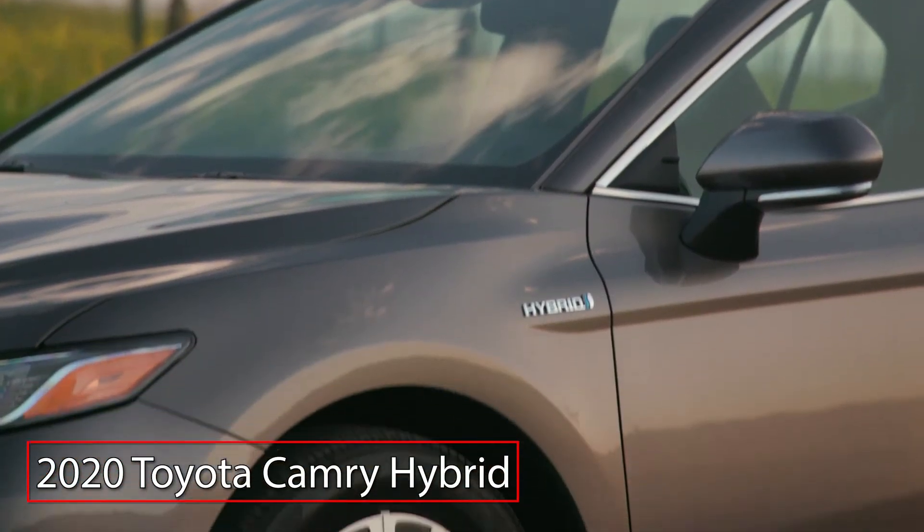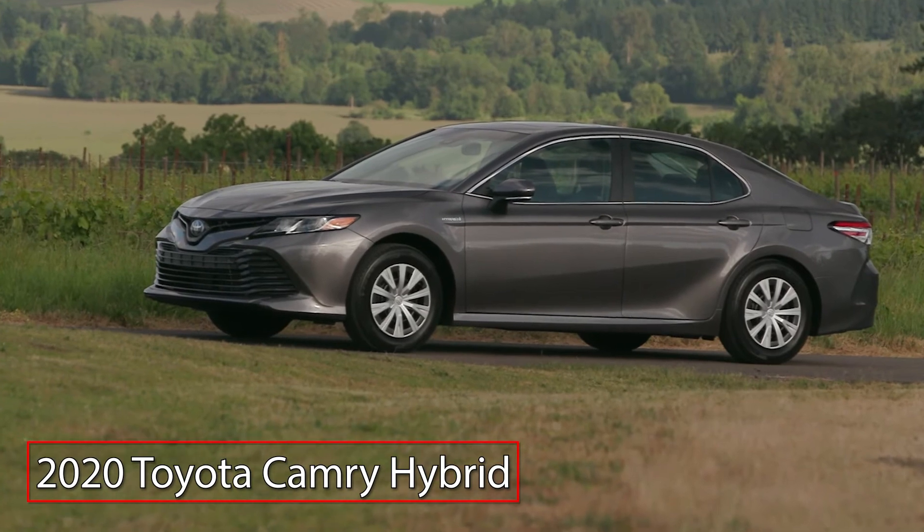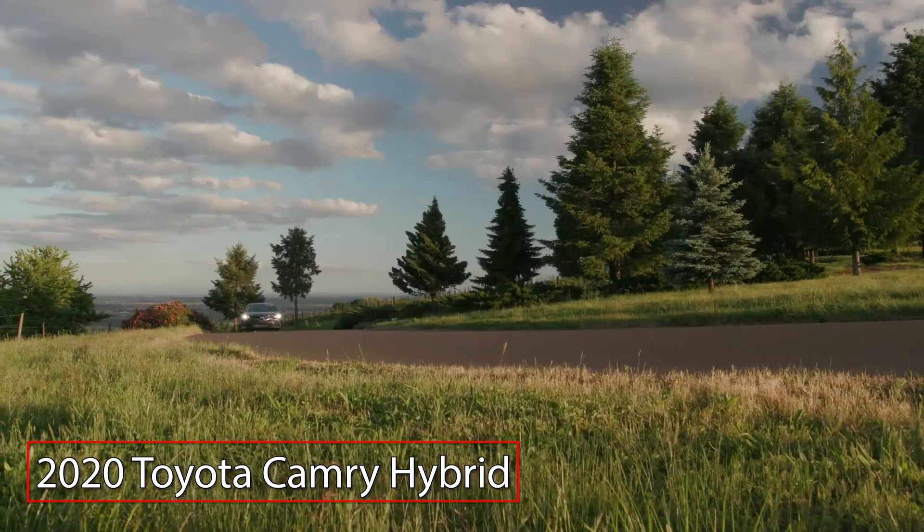The 2020 Toyota Camry Hybrid features the styling and comfort of the conventionally powered Camry with the added benefits of an advanced fuel-saving hybrid powertrain.